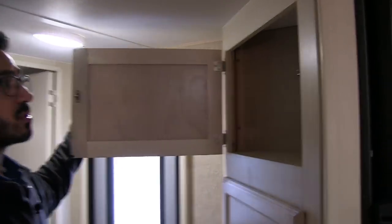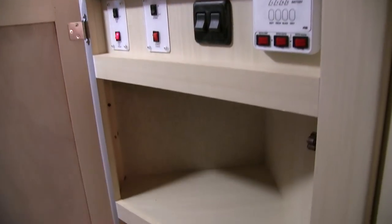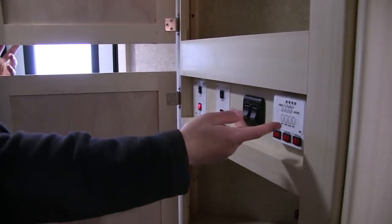On the other side of the refrigerator you have some good extra storage right up top. Down low you have multiple shelves as well as your control panel for your slide out, your awning lights, and your tank monitoring panel.